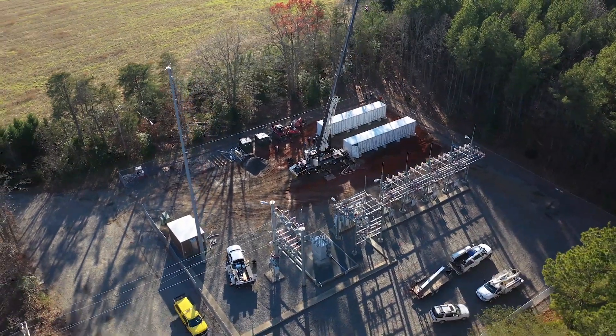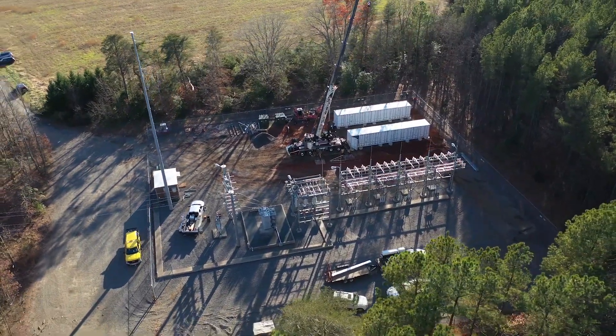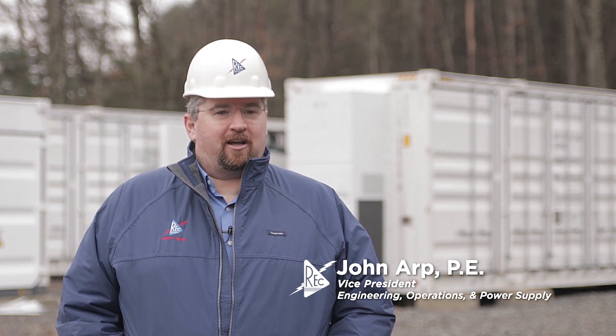So what you're looking at is a two megawatt battery. The battery actually stores energy very similar to your cell phone — it uses the same technology: lithium-ion batteries. This battery can power about a thousand homes for about eight hours if there's an outage.